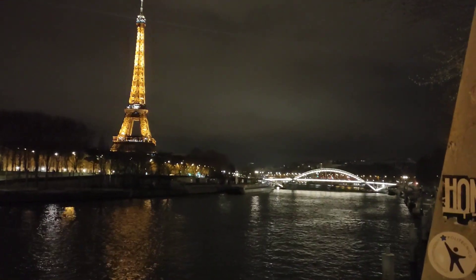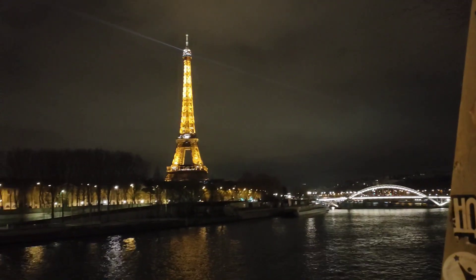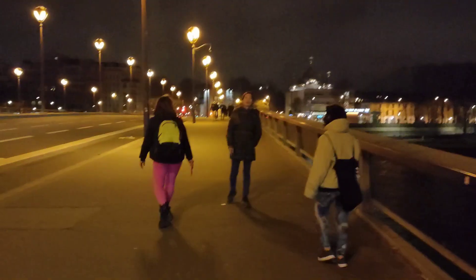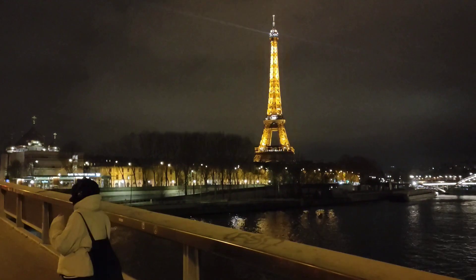There is another bridge again over the Seine River, far in the distance. What a sight. We will walk across this bridge and try to get to the base of this Parisian icon.